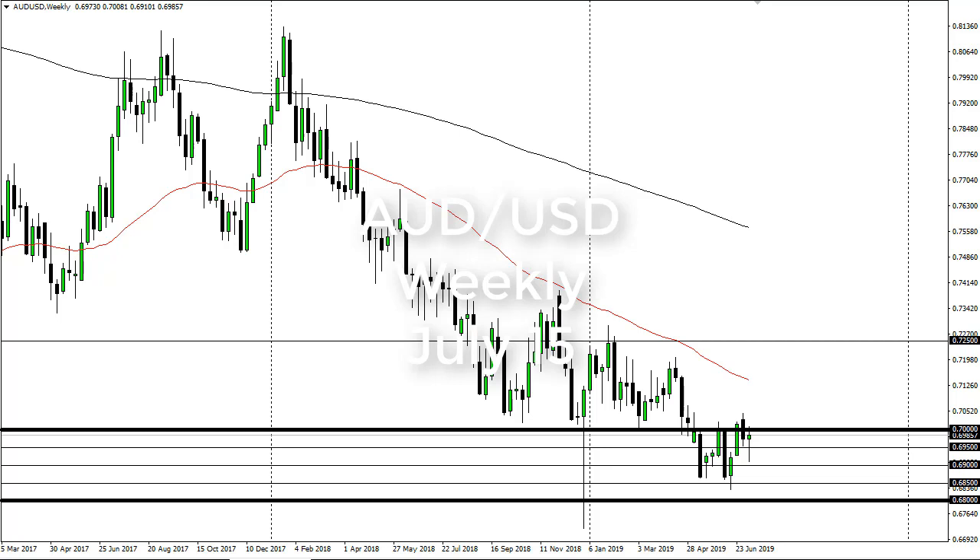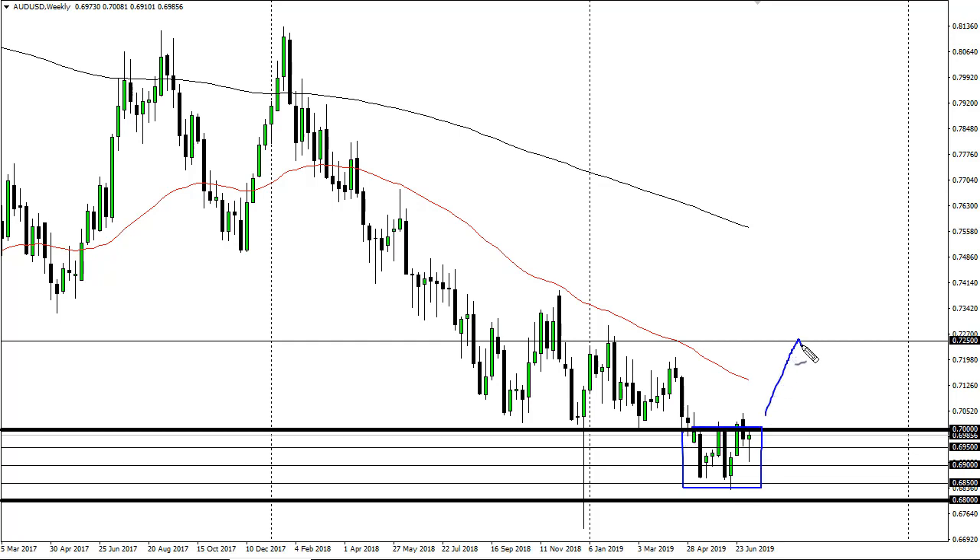From FX Empire, this is Chris taking a look at the Aussie dollar weekly chart. You can see we are forming a bit of a hammer here — looks like we're trying to turn things around, maybe offering a basing pattern and get back up into this consolidation up to 7250. A break above the previous candlestick certainly kicks that off.